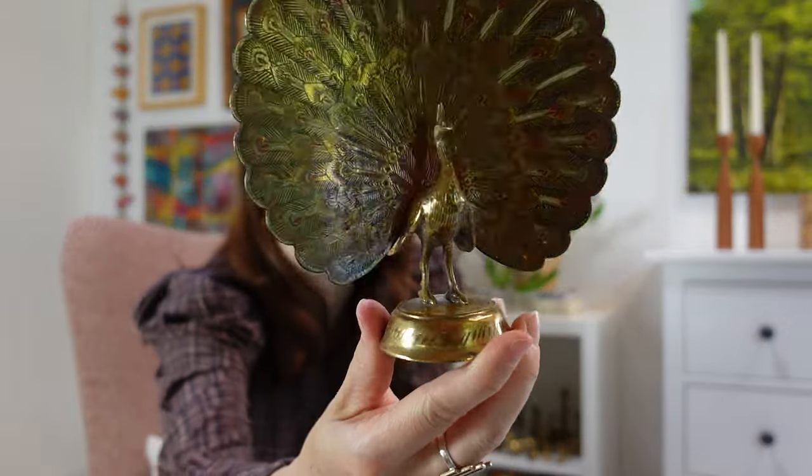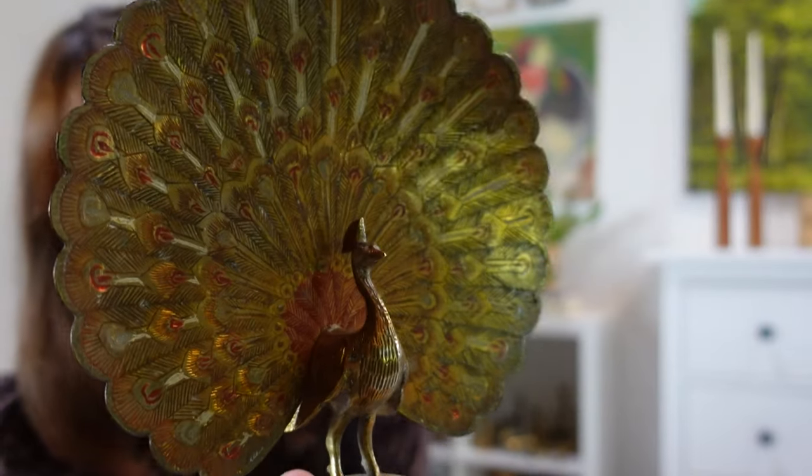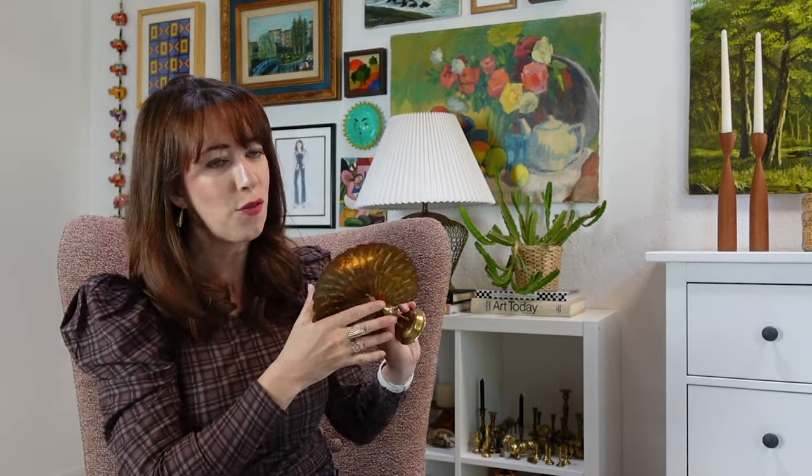I got this beautiful brass peacock. Every time I have these in my shop, they sell really well. I've never seen one with a painted goldy orange tone — usually they're always painted red. So I thought it was very cool. It actually comes apart, which made it really easy to pack in a checked bag on the airplane. I couldn't say no to it because I've sold it before and it always sells really well.